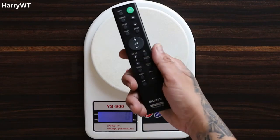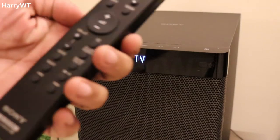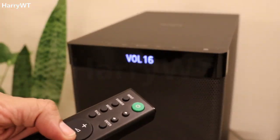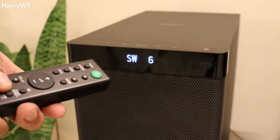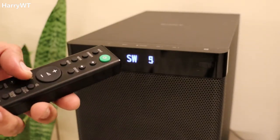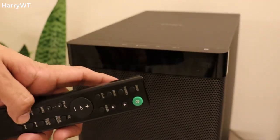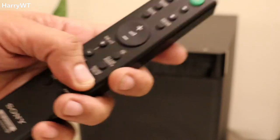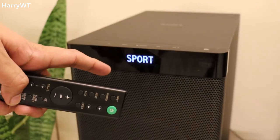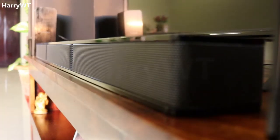The remote control is lightweight with a sleek, compact design. It not only includes volume buttons but also subwoofer buttons to increase or decrease the bass sound volume. The inclusion of a night mode button is a nice touch by Sony. We can choose the perfect sound setting by pressing the sound field button, and we can select among various input devices by pressing the input button.